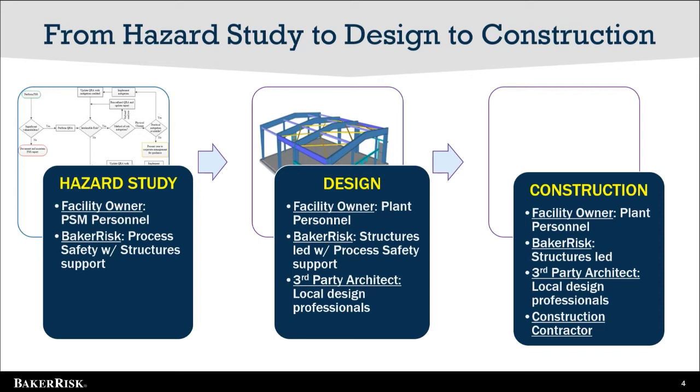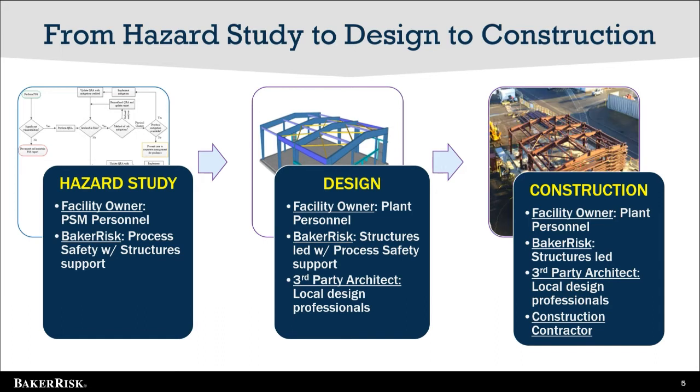This is a point where design basis information can be misunderstood. The design basis team should include members that can correctly answer the question, why are we doing this — a role well suited for a Baker Risk structural engineer. The next major phase will be construction. A simple change to ease constructability can have a significant impact on the hazard design basis and should be actively managed.